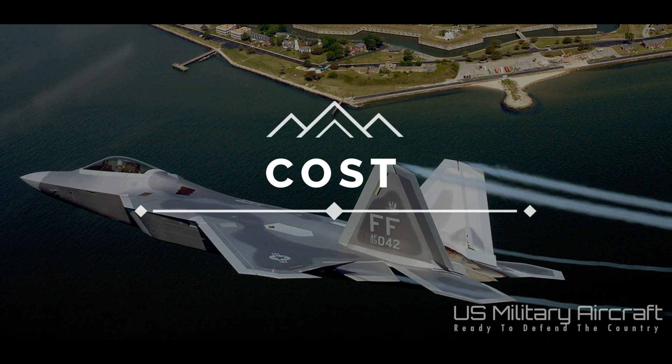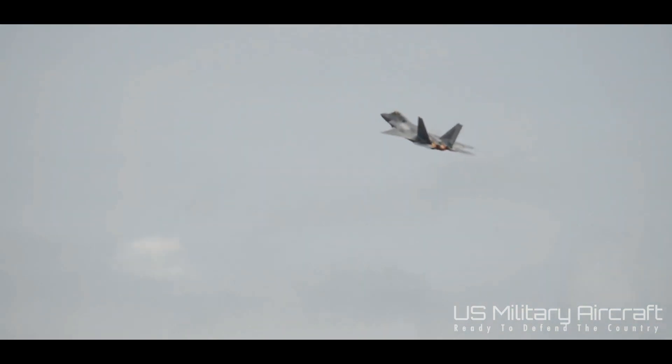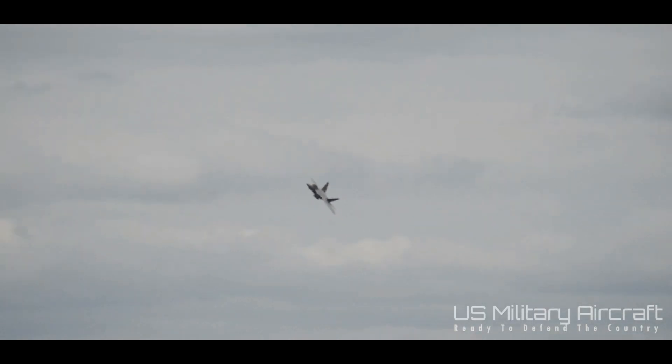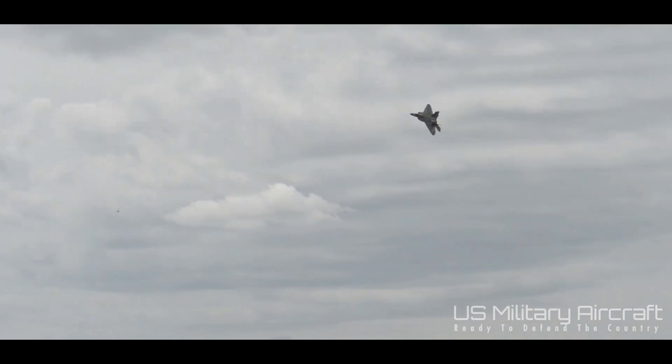F-22 and F-35 cost. Discussion over the cost of the F-22 Raptor has existed since the program was announced. In fact, the program ended prematurely over the soaring costs of production. The U.S. Air Force wanted more than 700 F-22s originally, but ended up with just shy of 200. The unit cost of one F-22, without factoring in research and development or lifecycle maintenance, is $150 million. Adding in research and development, the F-22 cost is $334 million. Including those two plus estimated lifetime maintenance, the F-22 costs nearly $700 million per plane.